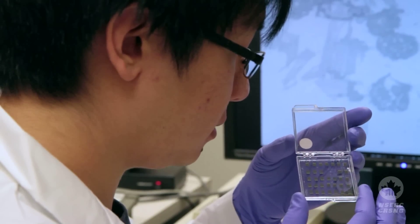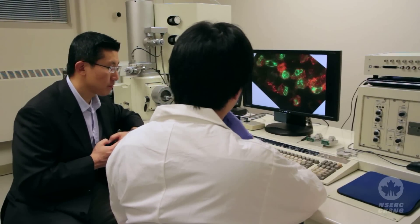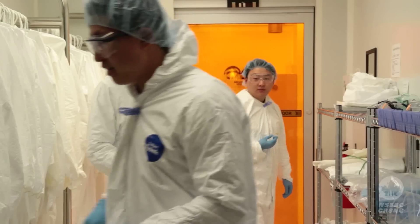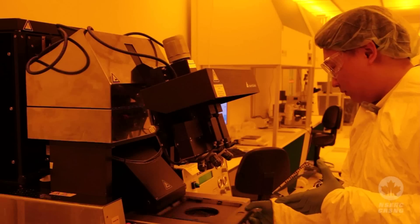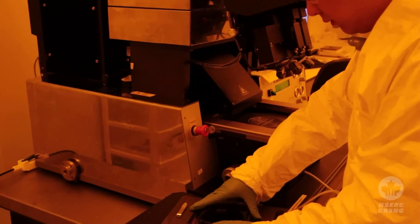Once we determine the device dimensions, geometries, and functionalities, we go ahead to our clean rooms on campus to do photolithography, etching, and a number of steps. It's very similar to computer chip technology — how to fabricate and transfer micro-structures into physical structures and build a real device.